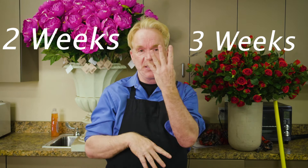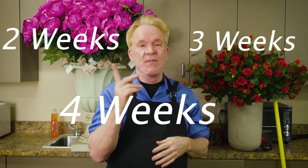I bet your online flower purchases are lasting about five or six days — you think that's normal. Flowers in my house last two weeks, three weeks, sometimes four weeks. I have videos on how to get them to last four weeks. So how do you get good online flowers?